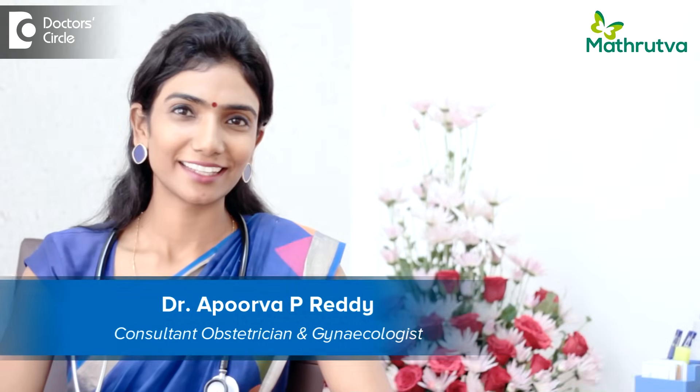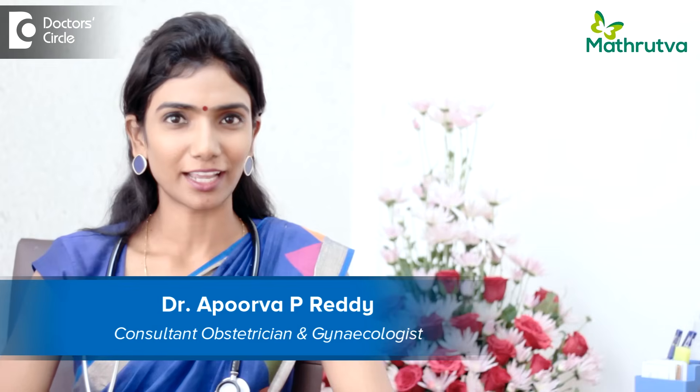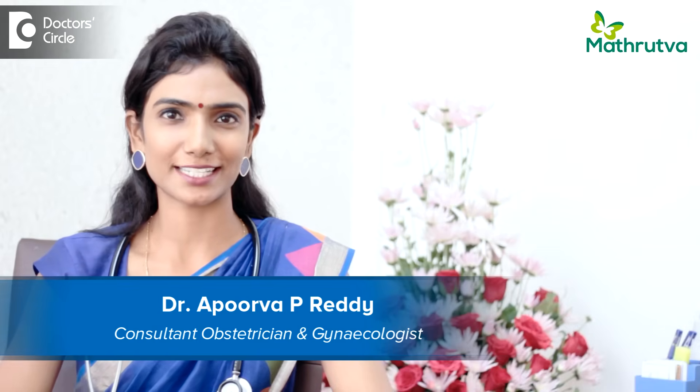Hi, I'm Dr. Apoorba Palamreddi. I'm a consultant in the field of infertility and laparoscopy from Mathrutva Fertility Centre in Bangalore.